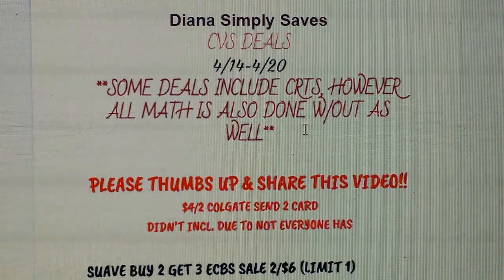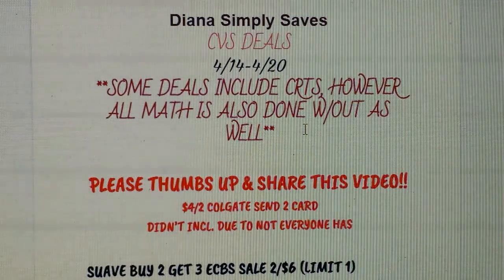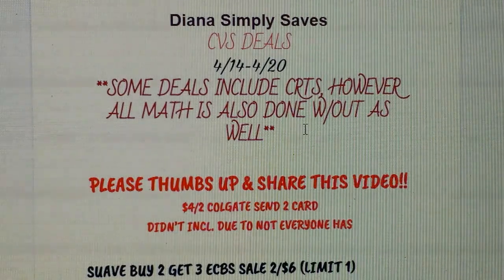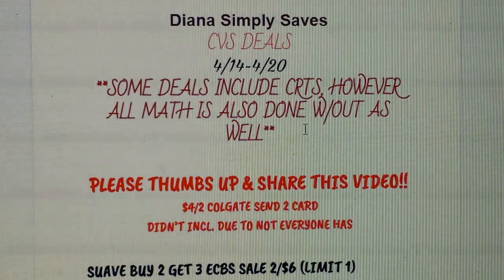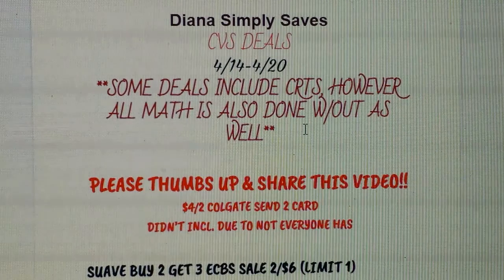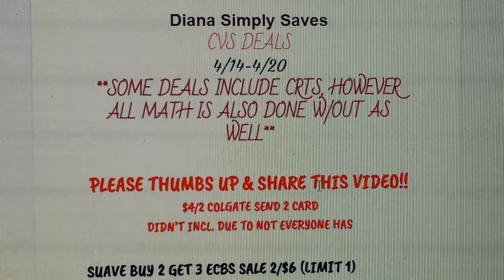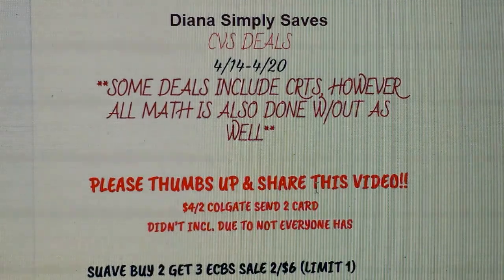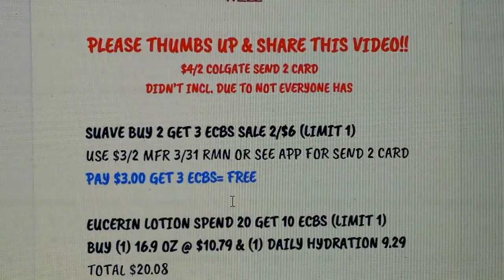As far as the $4 on 2 Colgate Extra Care card coupon — a lot of you did get it, some used it, so I didn't include it. I'm just using the $2 coupons we're getting in this weekend's inserts, just to play it safe. If you have it, use it and adjust your math — it's essentially the same. So let's get into the deals.